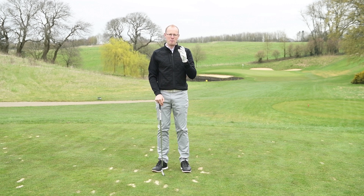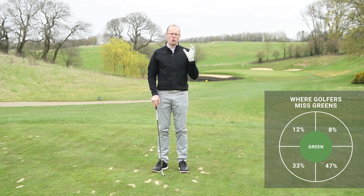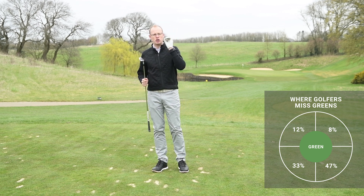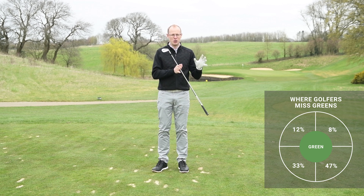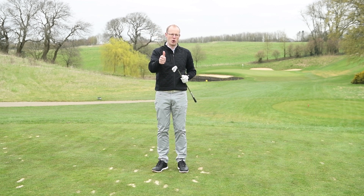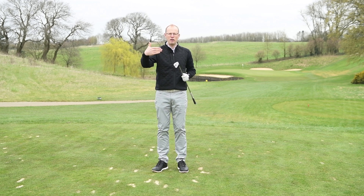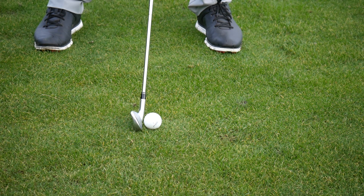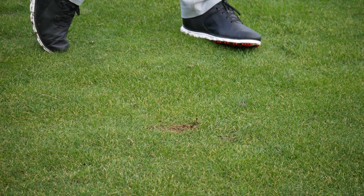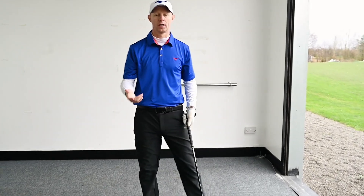80% of missed greens are missed short — 47% are short right and 33% are short left. If you miss short of pin high more than you think you should, there are a few things to consider. First, how consistent is your ball striking? As you improve, ball striking gets better, but if it isn't quite at the level your handicap suggests, that's a quick and easy area to improve. There are free online tutorials to help you strike the ball better and catch the ball then turf through impact.